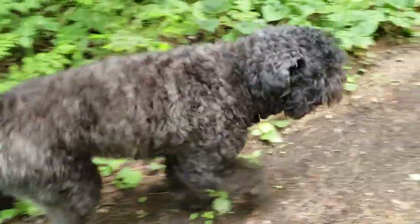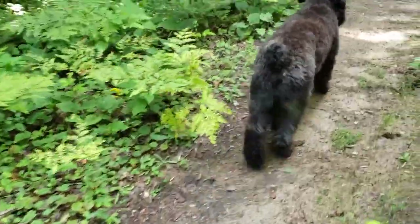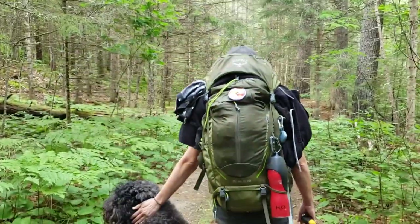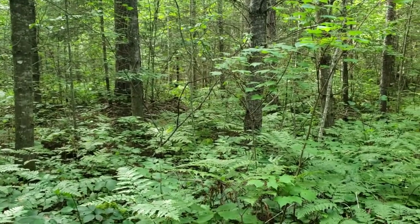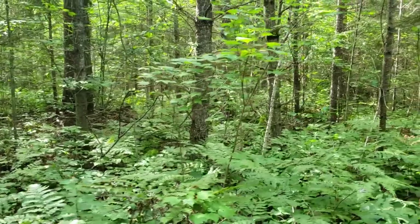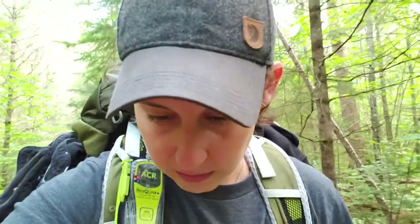Royce is living his best life, hiking around. He goes off in the bush after something — good boy, he usually comes back out. I have him on the tracker right now just in case he decides to go for a tour. Sometimes if he smells something exciting he'll go for a little tour in the woods, but he'll come back on the trail pretty fast.